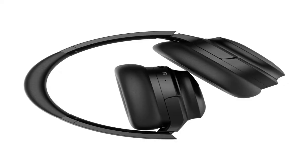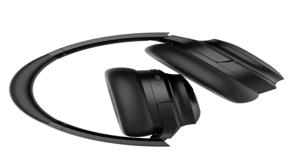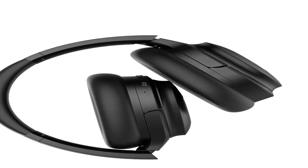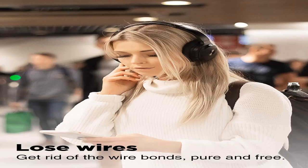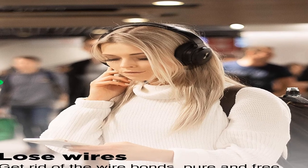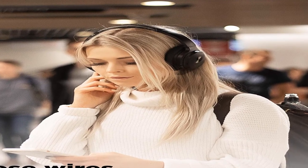Number 1. Noise cancellation, Bluetooth 5.0, foldable, APTX, wireless, built-in microphones, comfortable over-ear, Hi-Fi stereo, deep bass, lightweight, 50 hours playtime, travel on the plane.